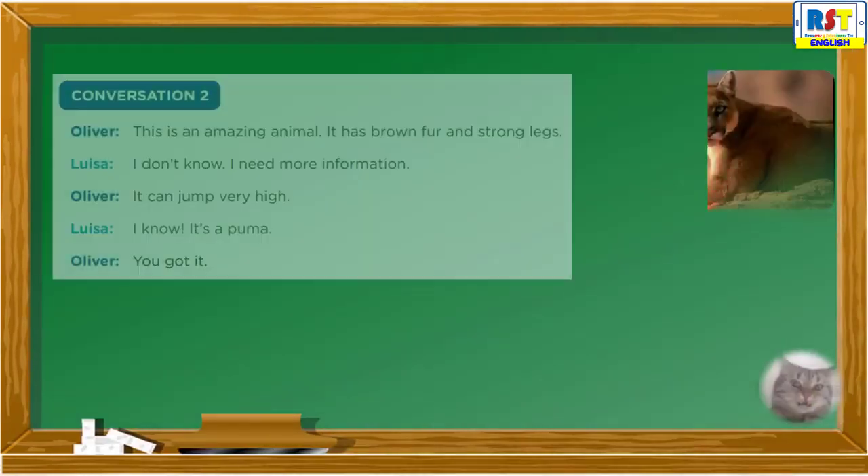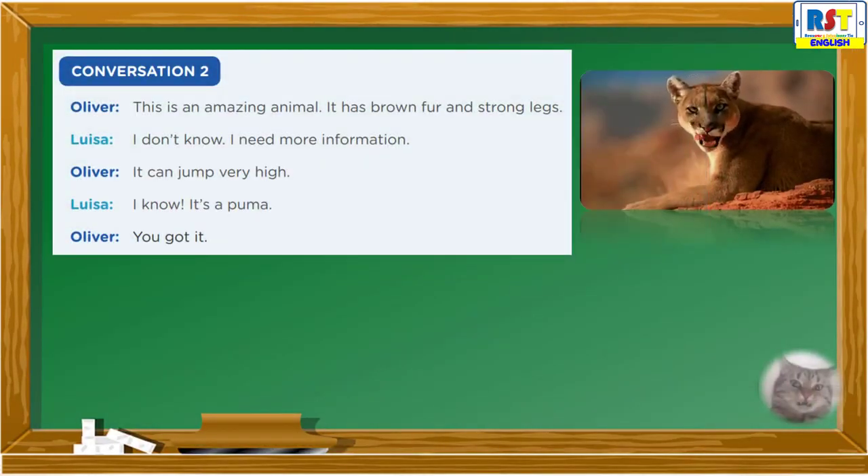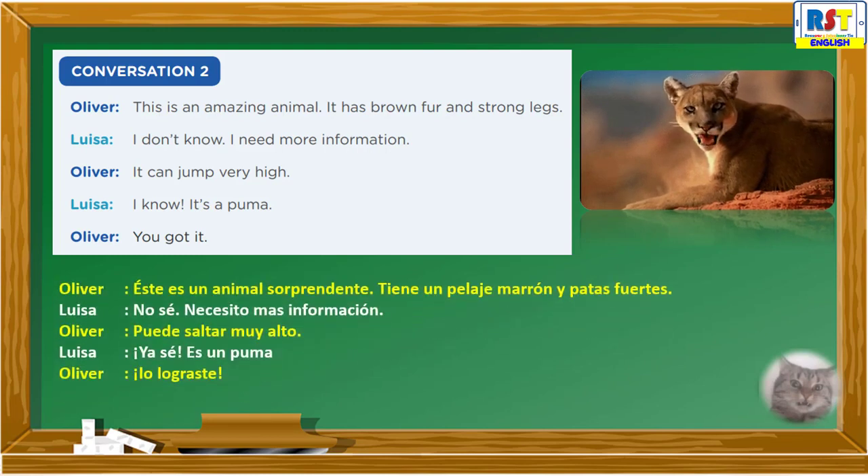Conversation 2: This is an amazing animal. It has brown fur and strong legs. I don't know, I need more information. It can jump very high. I know — it's a puma! You got it.